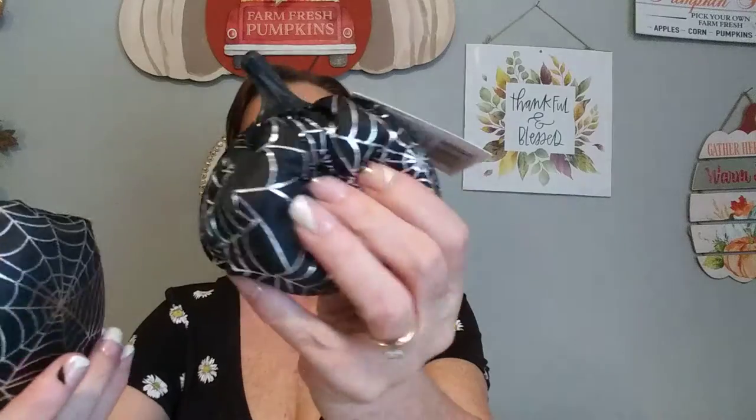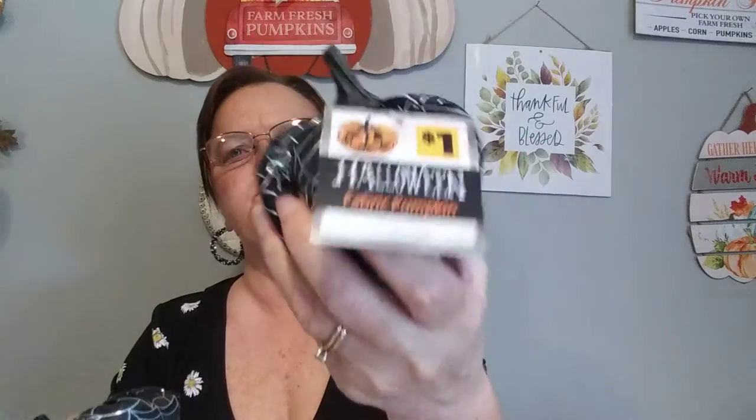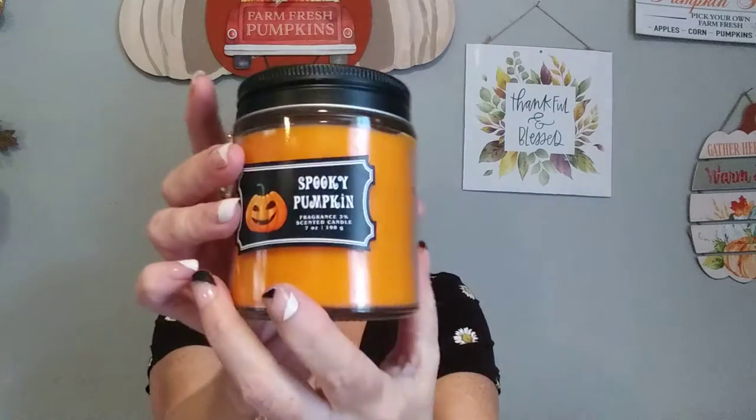A dollar each. I picked up two of these — it's fabric and I love the black and silver of the spider webs. I normally don't like spiders and spider webs, but I like this one. It's a dollar each, so I just picked up two. And then this candle — it says Spooky Pumpkin Fragrance Scented Candle. It has a Jack-o'-lantern on it. It smells really good. It's pumpkin scented and it was only $3.